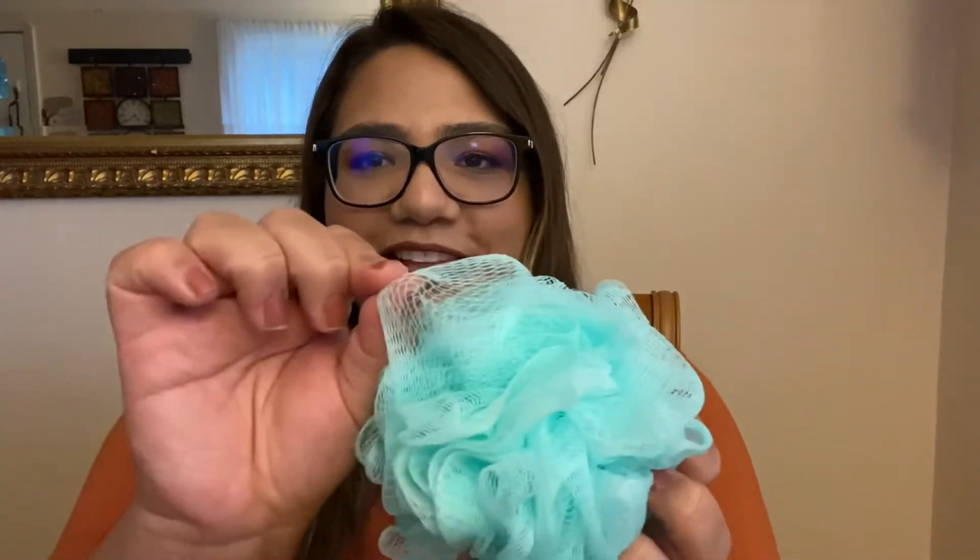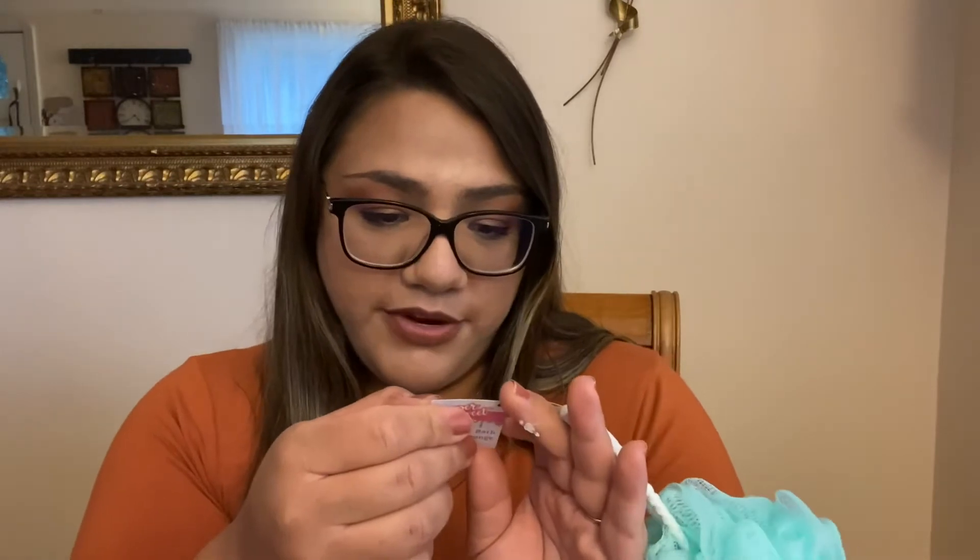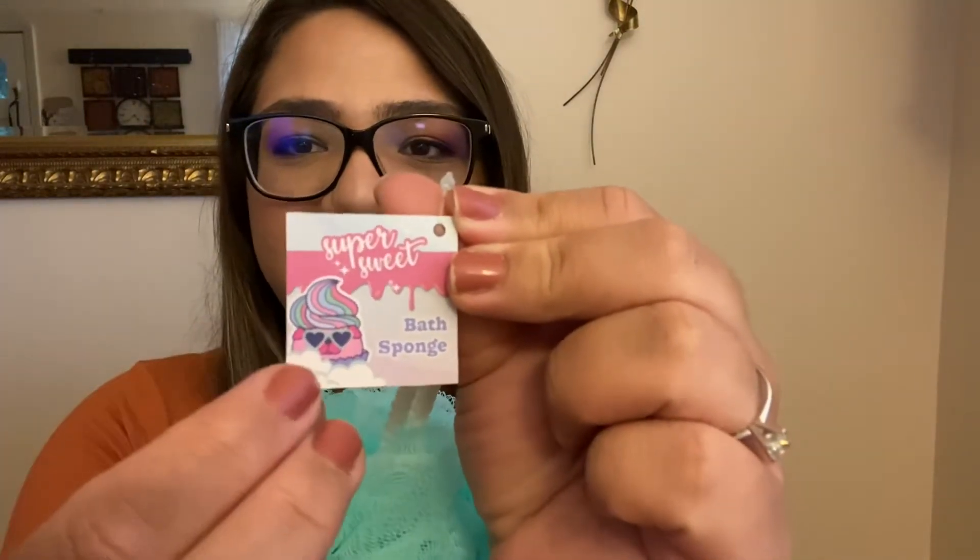Everything else in my haul is hair and makeup kind of stuff. I'll start with this loofah — I hate buying loofahs at Dollar Tree because I feel like they're kind of flimsy, but I felt this one and it felt pretty full, like there was a lot of this material bunched up. It felt more solid. I don't know if this is a Dollar Tree brand — I don't see anything like Greenbriar — but this is what the tag looks like. It might be a name brand loofah. Either way, it feels really nice.